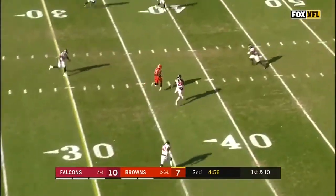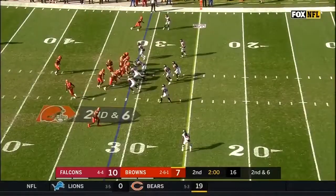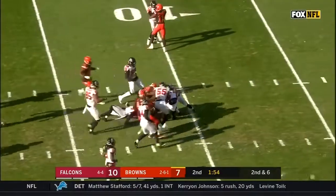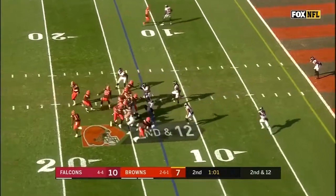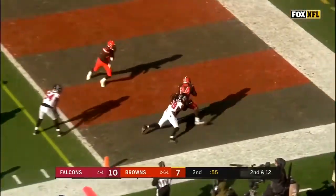Mayfield on first down, complete out to the 40-yard line. The feed is to Antonio Callaway, rookie back. Dontrell Hilliard threw an interception earlier. Here's Chubb, another first down. In the second quarter, second down and 13 for the Browns, Mayfield throws complete — Chubb will take it in for a Cleveland touchdown.